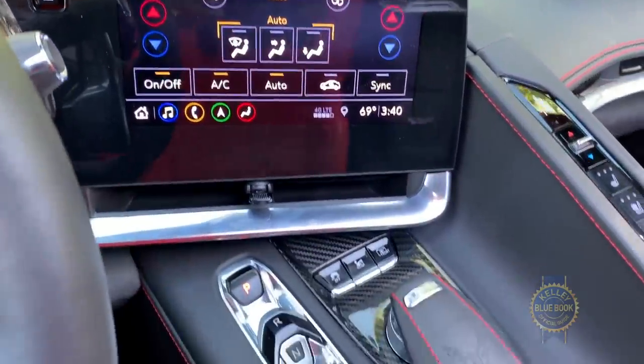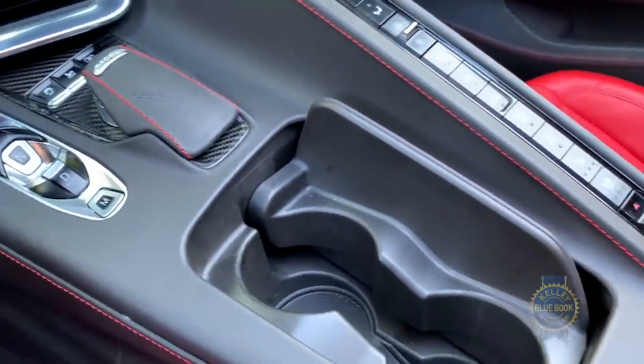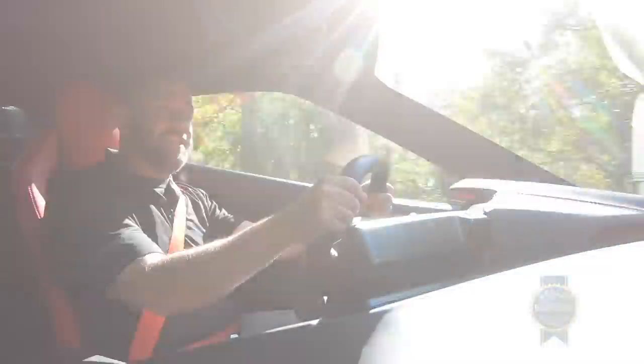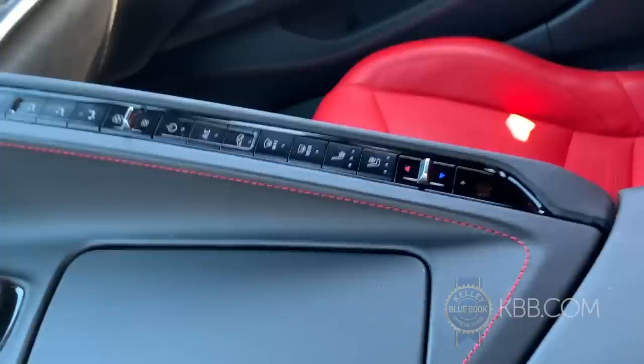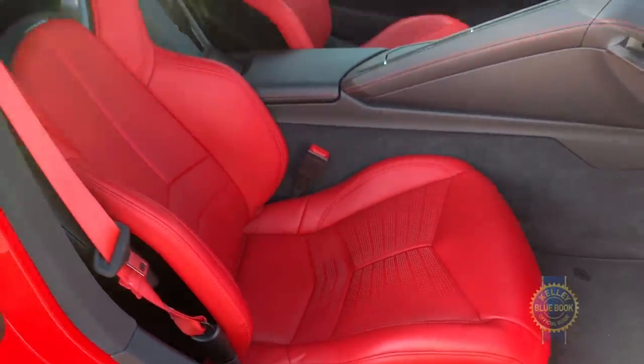Keep in mind that the sheer dominance of the center console makes it tough to personally engage or even touch your passenger in the Chevrolet's new interior. This might be the only sports car in history where parents can let their teenagers take one to prom and realize there's not going to be any funny business going on — at least not in the car.